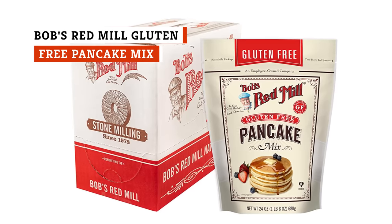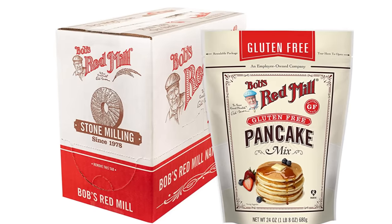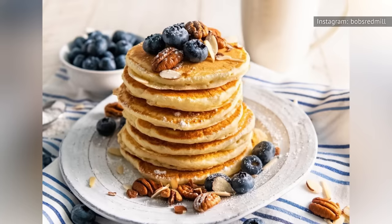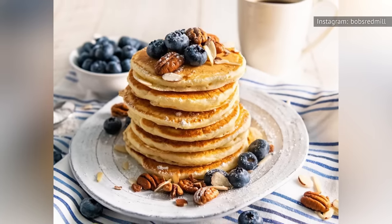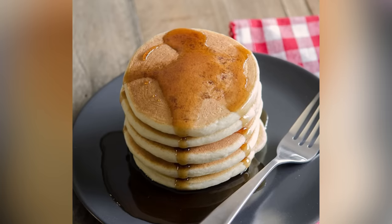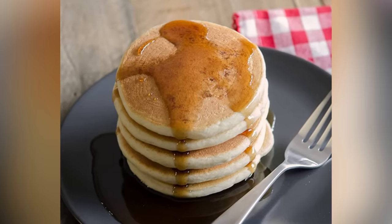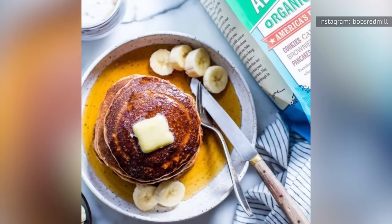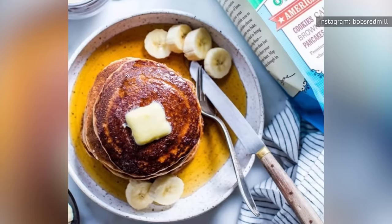Bob's Red Mill Gluten-Free Pancake Mix is one of the best gluten-free mixes out there. It's tasty indeed, but it's also one of the pricier options on our list. This mix will work as a base for biscuits and any other gluten-free baked goods. It ranks so high on our list because it makes a darn good pancake, gluten-free or otherwise. Instead of that grainy and flat texture that can sometimes come from gluten-free baked goods, these pancakes are simply delicious and fluffy. At Bob's Red Mill, simple ingredients are simply delicious.